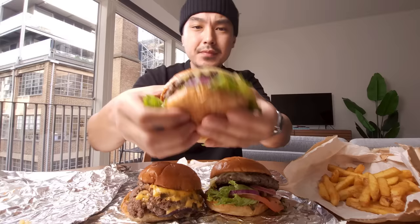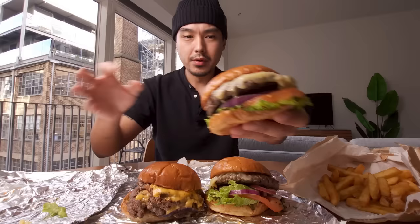All right, let's get into it. I'm going to start with the OGR and work my way across. The bun is looking nice — it's pretty clean. Some of the pictures I thought it would be way too saucy and messy, but it's actually not bad going in.